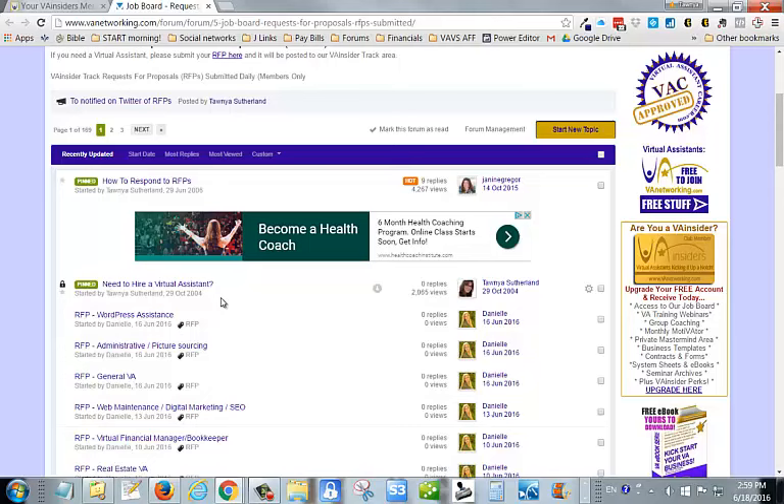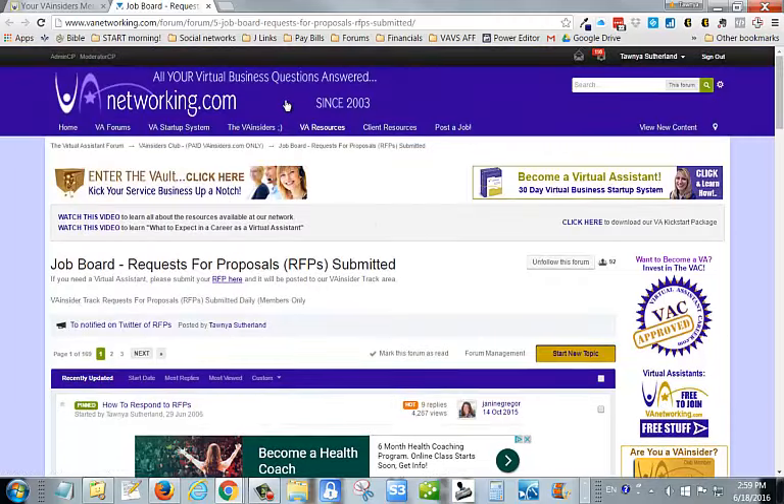They come to us because they know we train our VA Insiders and provide them with the resources they need to help their clients succeed. You can see we've had quite a few jobs posted here daily on a regular basis, and when you click on them you'll get more information about them. So that is our job board.